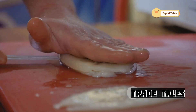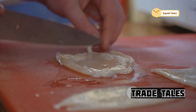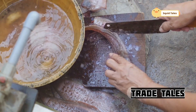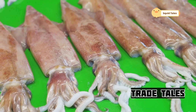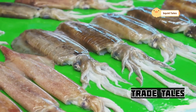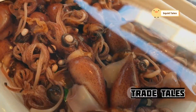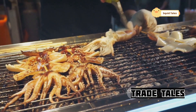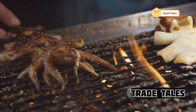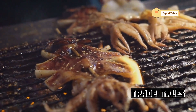Their respect for the creature is evident in every move — they handle the giant squid with care, each touch gentle and considerate. The sheer size of the squid is awe-inspiring; it stretches across the deck, its tentacles sprawling in all directions, a stark contrast to the men who caught it. Tentacles, thick as a man's torso, writhe with residual life — a reminder of the raw power of the ocean's inhabitants. The fishermen watch in silence, their expressions a mix of fascination and respect for the life they have taken from the sea.